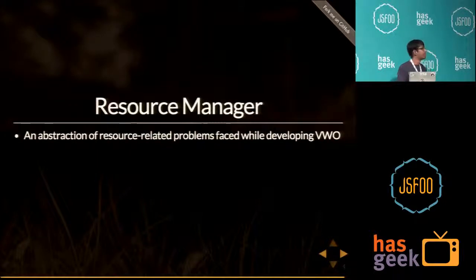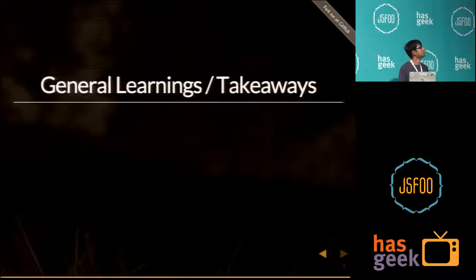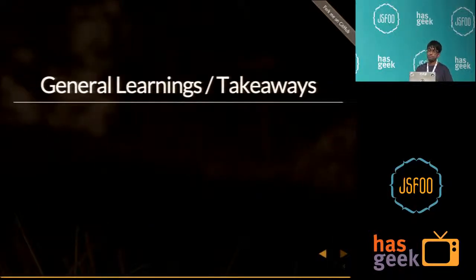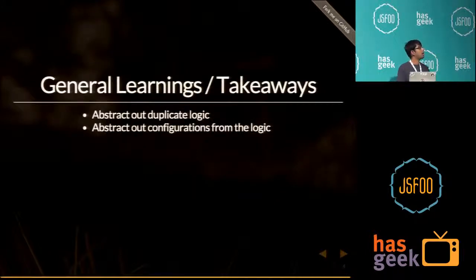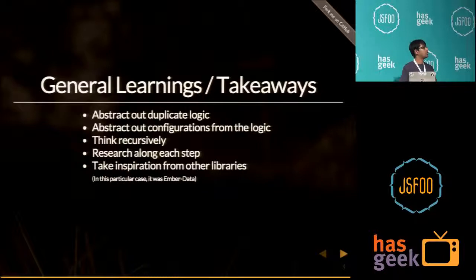It's an abstraction of problems we faced while developing VWO, and we're going to be open sourcing it soon. The key learnings from this journey: abstract out duplicate logic and configurations from the logic. When coding, figure out what is configurable, define a schema or pattern, and abstract out the logic — that way your logic always stays small, scalable, and highly testable. Think recursively, and research along every step. In our particular case, inspiration came from Ember Data.